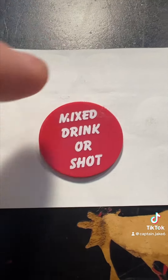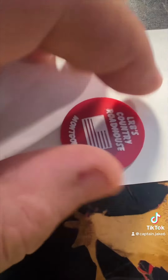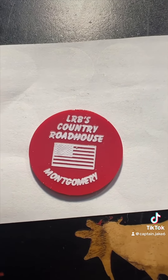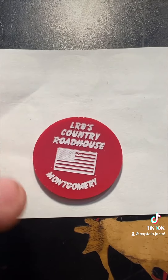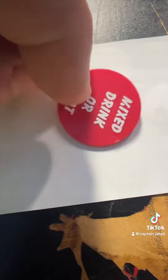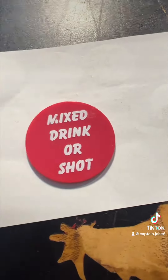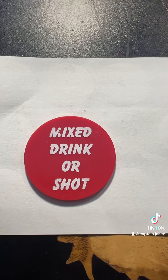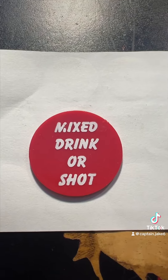So we've got a token from LRB's Country Roadhouse, Montgomery — that's Montgomery, Pennsylvania — for a mixed drink or a shot. If you know any more information about this or have pictures, please let me know and I'll do an updated video. Thanks.